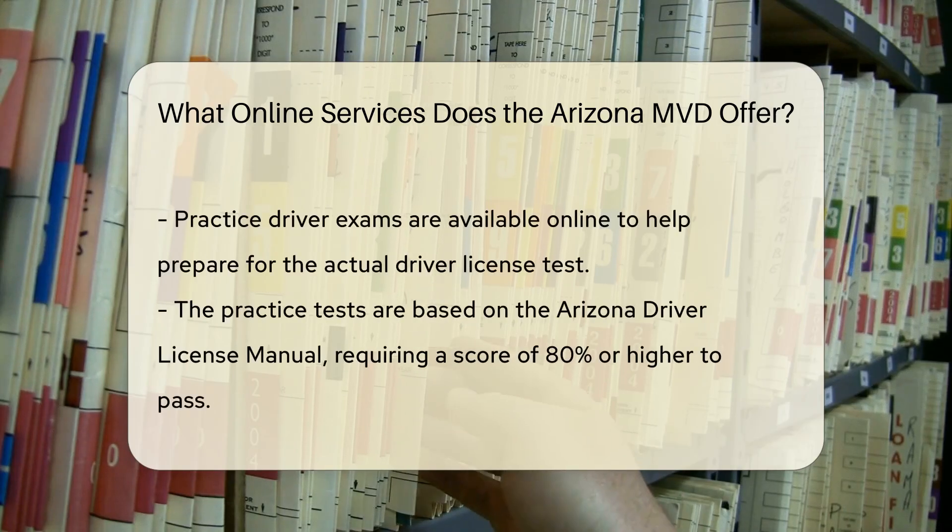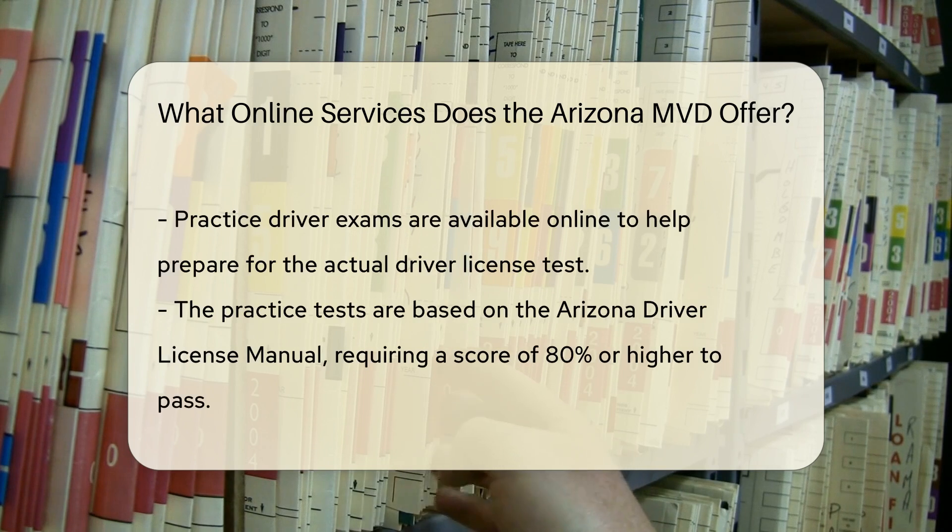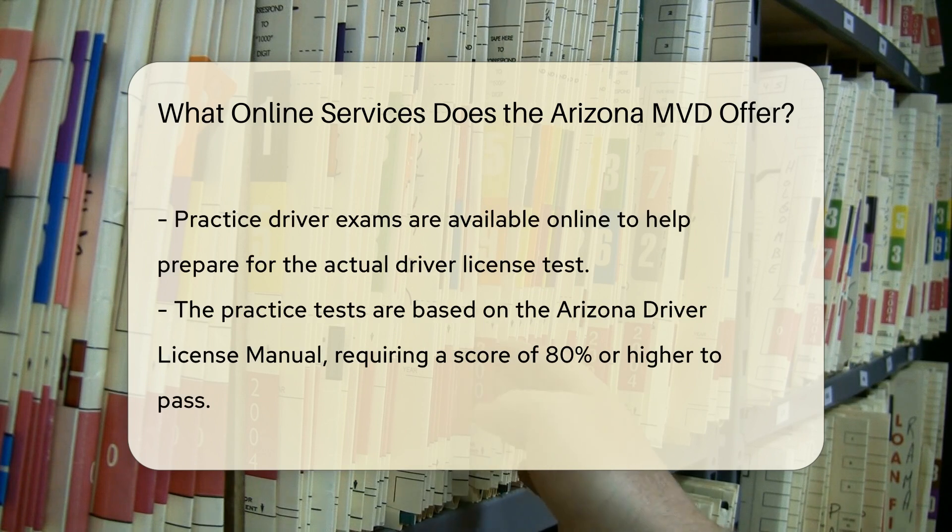Driver License and ID: Renew your driver license or obtain an official travel ID online. This service includes options for duplicating your driver license or ID if it is lost or stolen.